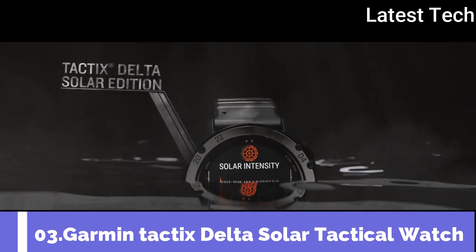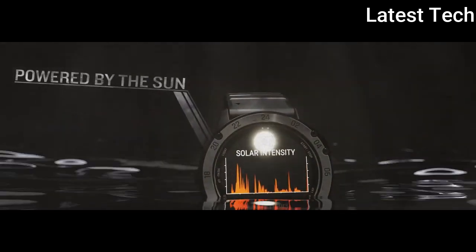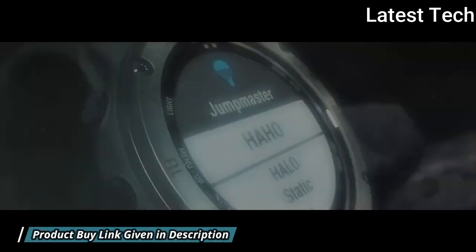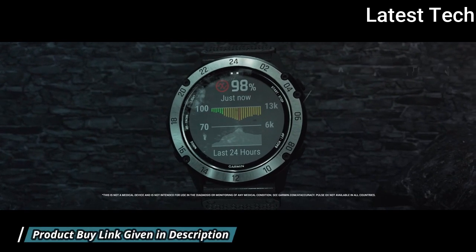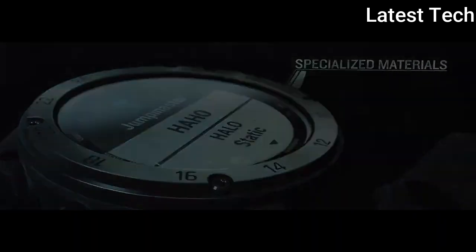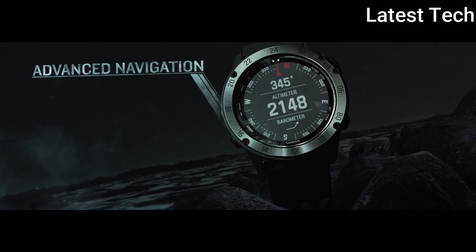Number 3: Garmin Tactix Delta Solar, a specialized tactical watch featuring a solar charging lens. This tactical GPS smartwatch offers specialized tactical features, as well as mapping, music, advanced training features, and more. Get a charge from sunlight so your smartwatch can go as long as you can in the field. Ruggedly built and ready for the mission, this is built to military standard MIL-STD-810. Carry out field ops undetected with tactical specific features such as night vision compatibility. Navigate your world with multi-GNSS support and outdoor sensors. Dual format GPS coordinates and built-in topographic maps offer unparalleled situational awareness.